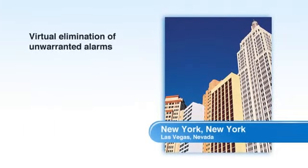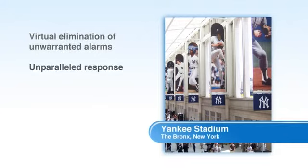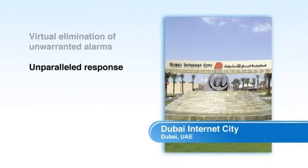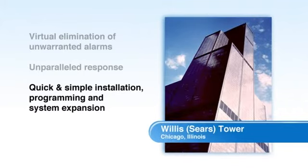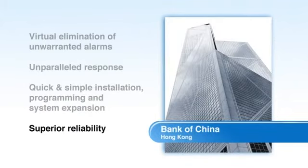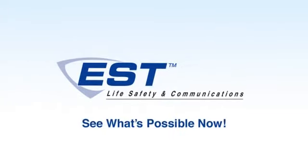For well over a century, Edwards continues to offer the world's most sophisticated fire and life safety technologies for properties both grand and small around the globe. E.S.T. — See what's possible now.